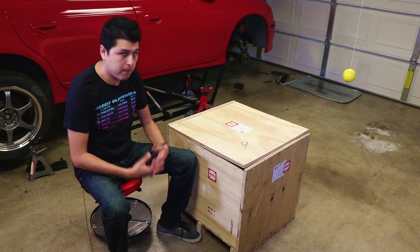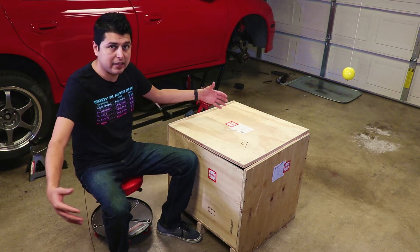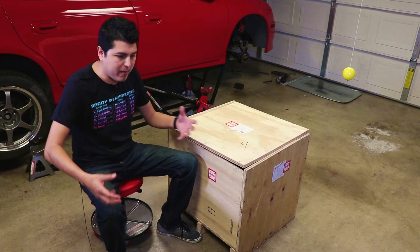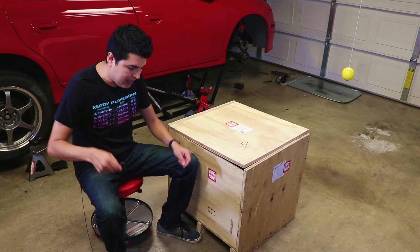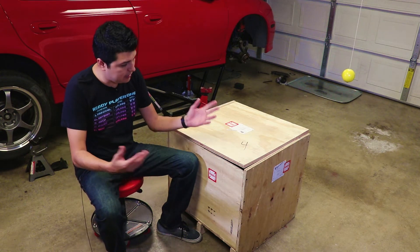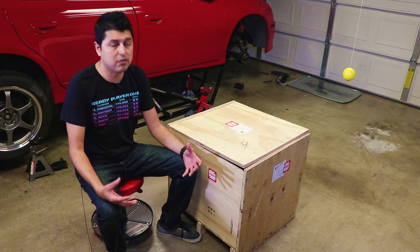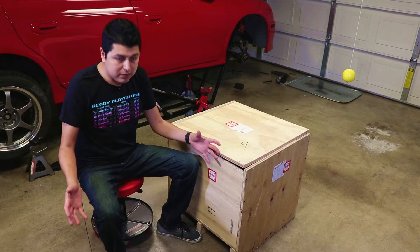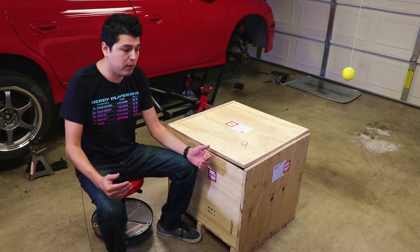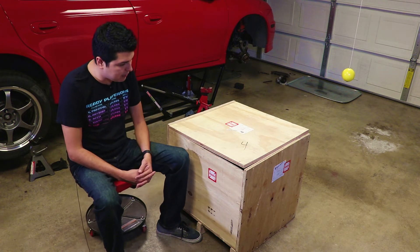I've done this in the past where I shipped out a transmission to get it rebuilt by an expert. The way I'd done it before: you buy a tub at a local Walmart for about 20 bucks, add some padding material, put the transmission in padded and sitting tight in the tub, and have UPS pick it up. Then it comes back in that same tub — but because you're shipping on a plastic tub, the tub is pretty much gone by the time it comes back.